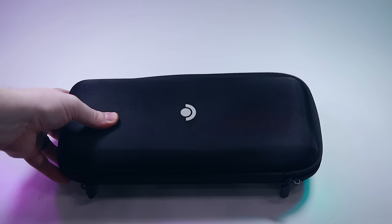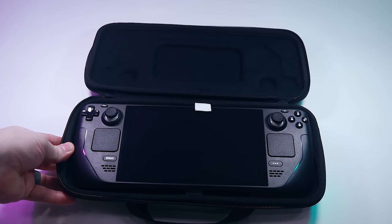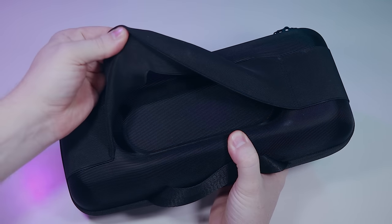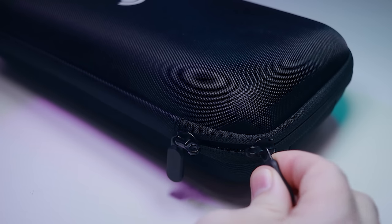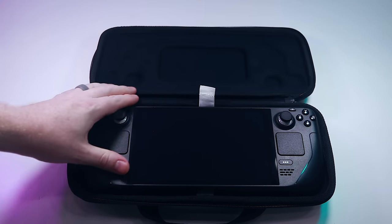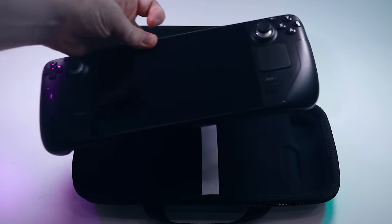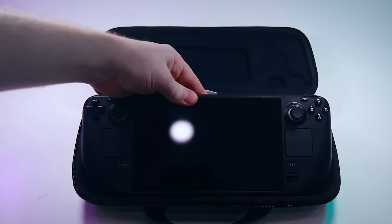The case is better than expected considering it's included with the device. A textured material covers the hard plastic shell; the exterior has a simple Steam Deck logo on the front, a handle on top, and a cavity with an elastic band on the back for the power adapter. Lockable zippers conceal their teeth when closed. The interior soft fabric lining shouldn't scratch the device, and an indent specifically around the screen prevents contact with the display. Cavities for the grips and thumbsticks hold the deck snugly, with a cloth pull tab to help remove it.